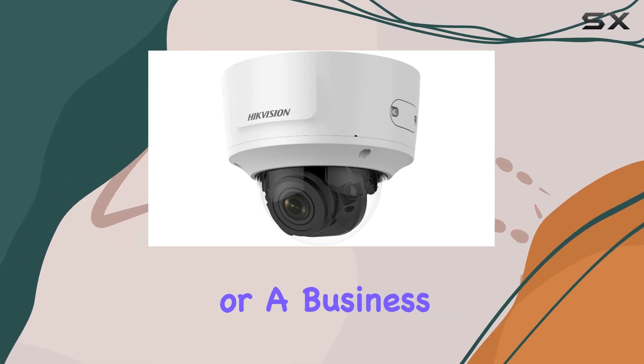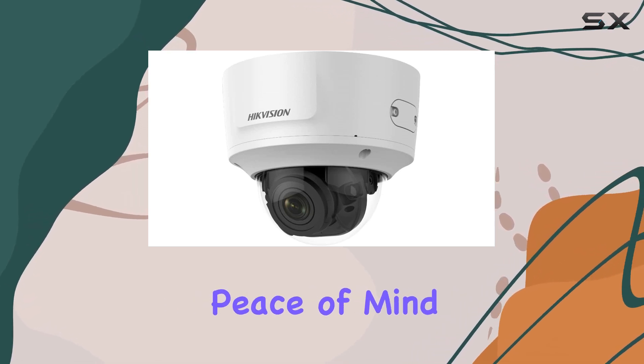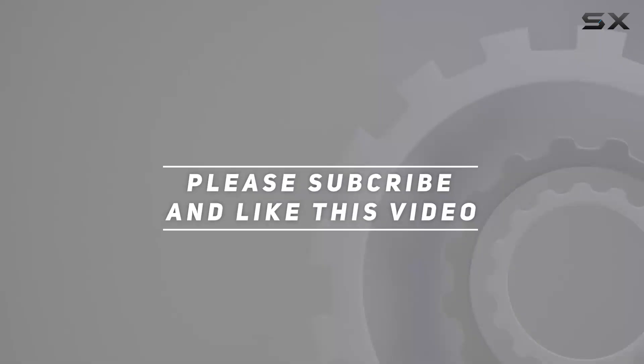Whether you're a homeowner or a business owner, this camera promises reliability, clarity, and peace of mind in monitoring your property day and night. Check out the video description for an updated price, and thank you for watching this video.